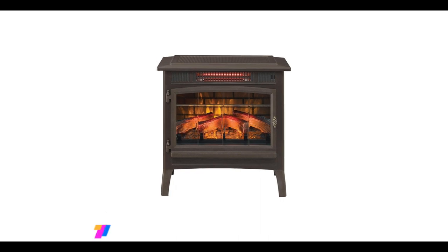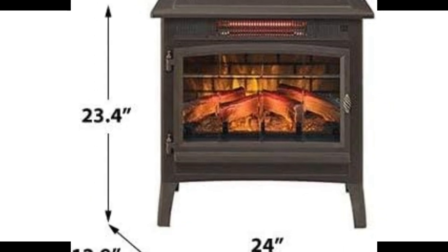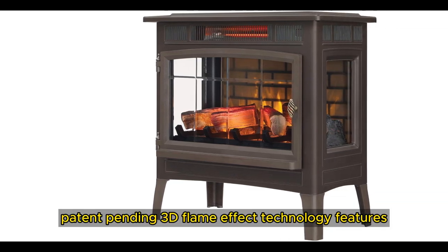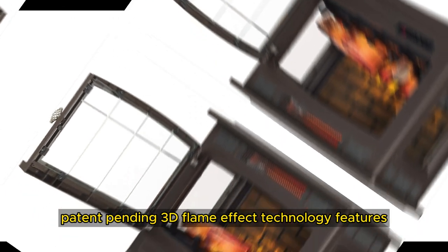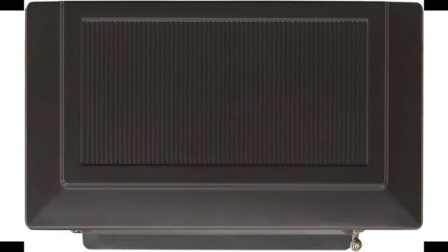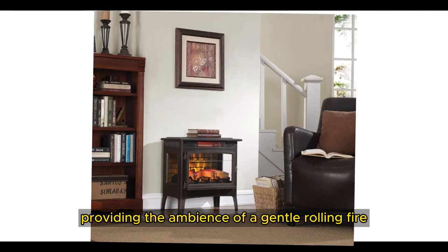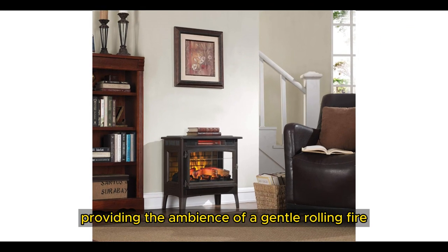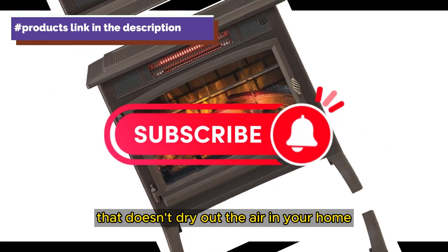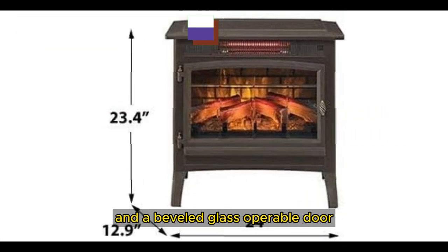Number 1. The Duraflame Electric Infrared Quartz Fireplace Stove with 3D Flame Effect provides 5,200 BTU of supplemental zone heating for up to 1,000 square feet to save you money. The patent-pending 3D Flame Effect technology features realistic flames that dance on and behind the logs, with five adjustable brightness settings. The realistic flame effect with glowing logs and ember bed can be operated with or without heat, providing the ambiance of a gentle rolling fire all year long. Infrared quartz heat helps maintain natural humidity for comfortable warmth that doesn't dry out the air. It has a durable metal body construction with side viewing windows and a beveled glass operable door.